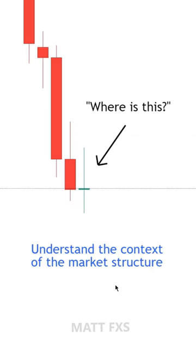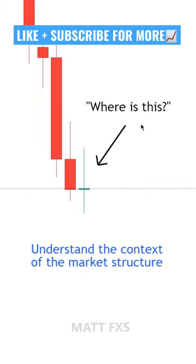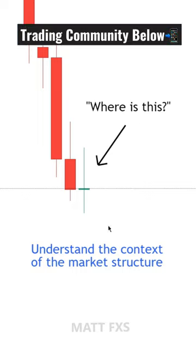So it's important to understand the overall context of the market structure and where a doji has formed, instead of just jumping into a trade because we spotted one.